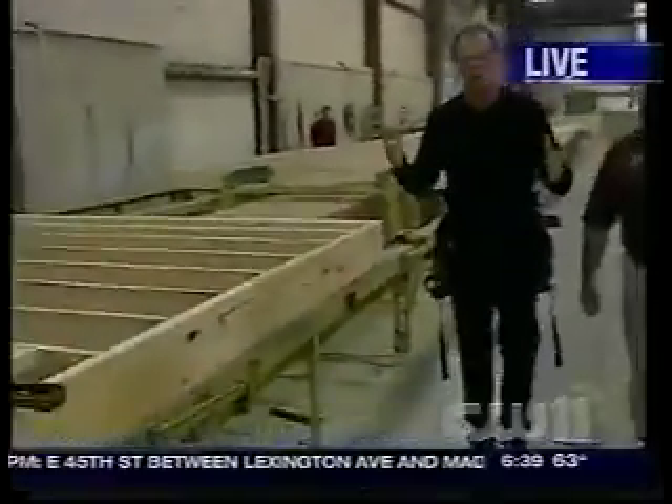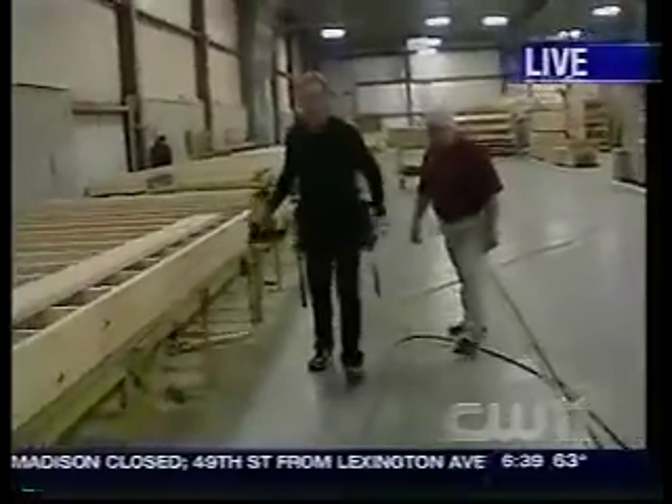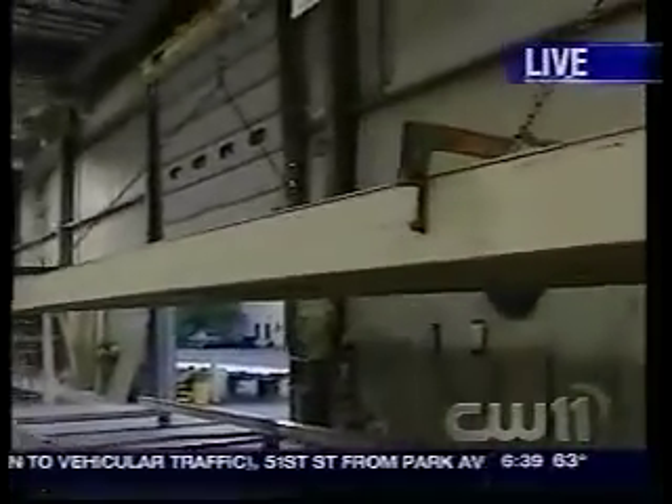Welcome to Westchester Modular Homes. Actually, this is not Westchester County — we're up in Dutchess County, New York. Take a look here: you come to the warehouse and this is where they build homes. These are modular homes, and we just went by the starting point. This is the floor deck area.